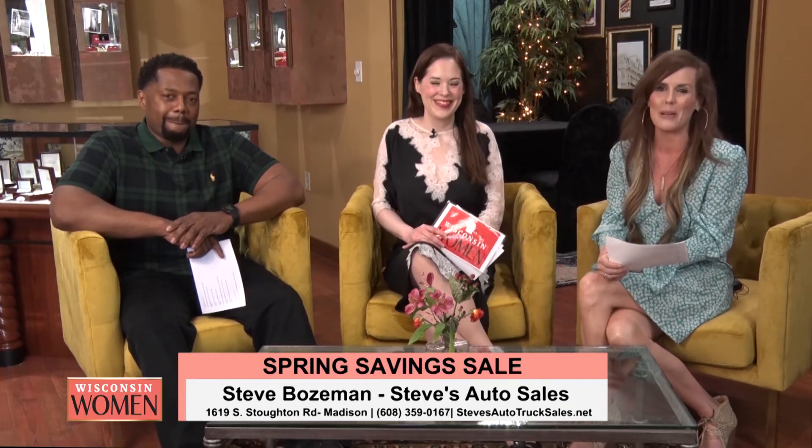Welcome back to Wisconsin Women! We're at the absolutely gorgeous honey — we want all the gems that come to our house. We're at the diamond suite, and it's gorgeous. They are spectacular when it comes to craftsmanship. Say hello to Steve Bozeman, owner of Steve's Auto. It's always great to see you ladies — another great day!